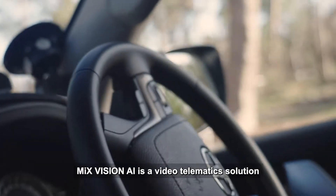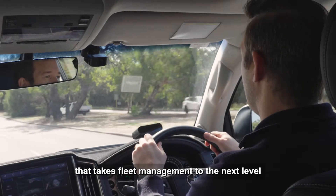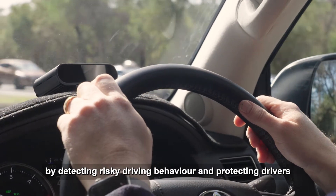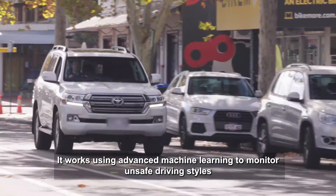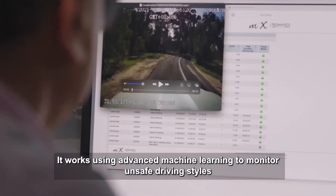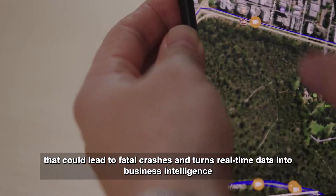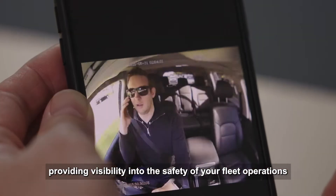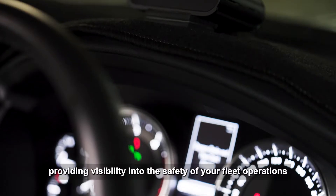MixVision AI is a video telematic solution that takes fleet management to the next level by detecting risky driving behavior and protecting drivers. It works using advanced machine learning to monitor unsafe driving styles that could lead to fatal crashes, and turns real-time data into business intelligence, providing visibility into the safety of your fleet operations.